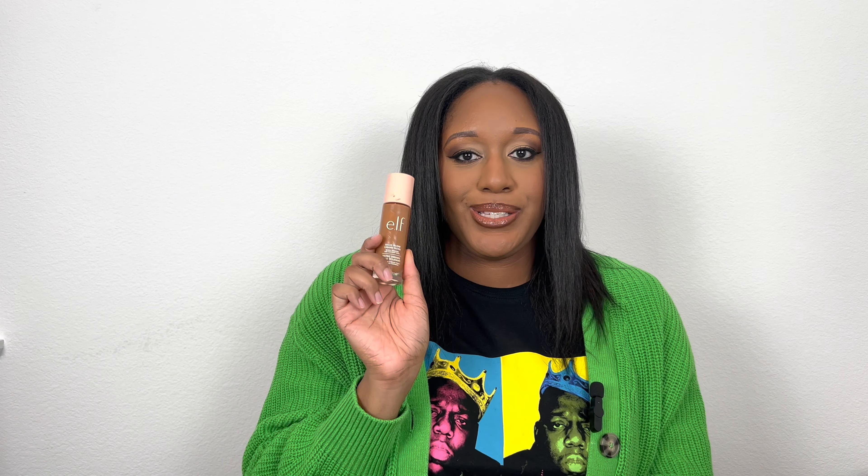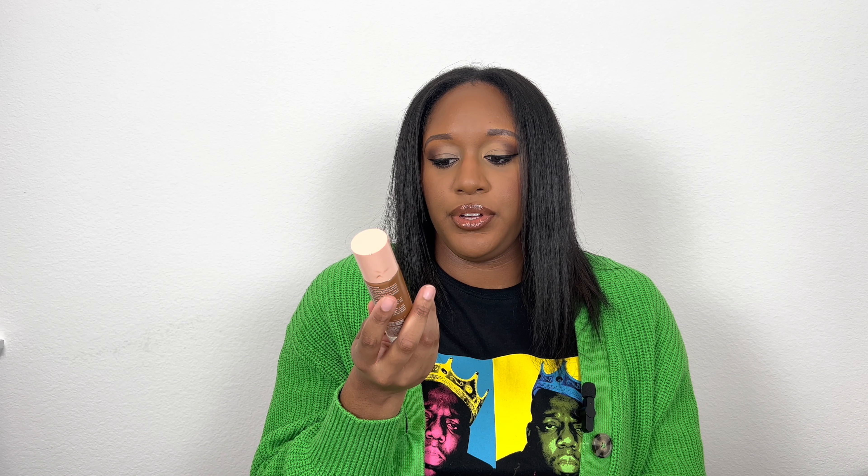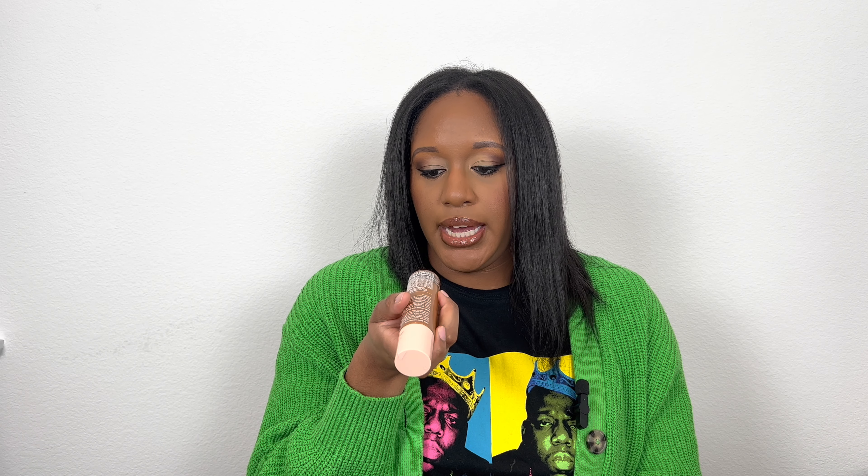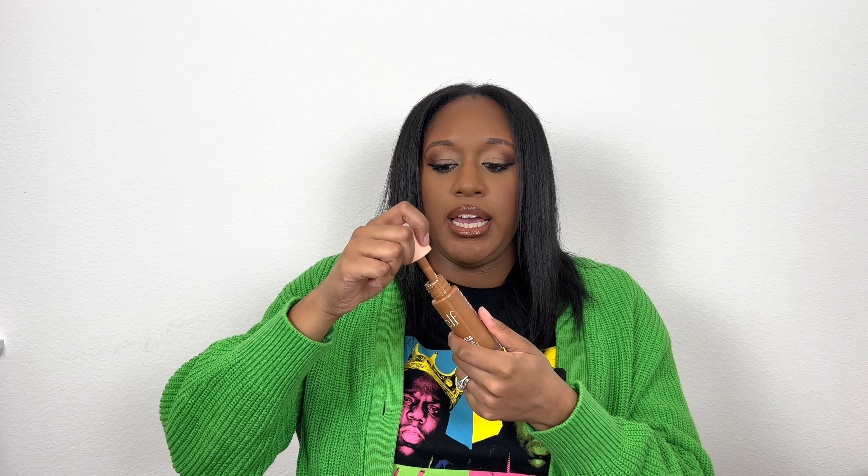Another drugstore love: the e.l.f. Halo Glow Liquid Filter, which was the dupe to the Charlotte Tilbury flawless filter. Everybody was raving about it, so I had to get it. I have it in shade 6 Tan Deep. It's been out of stock lately — I got mine at Target — so if you see it, grab it. It's more of a no-makeup makeup look, but you can build it up. The applicator is convenient but worth noting: if you're breaking out, you may want to swatch it on your hand instead of applying directly from the bottle.